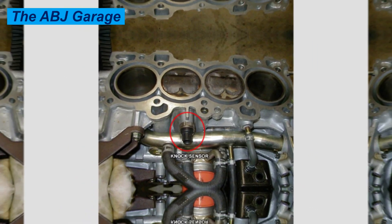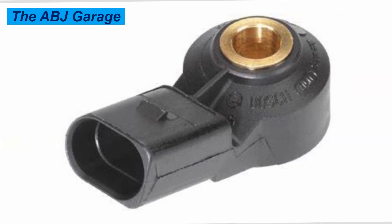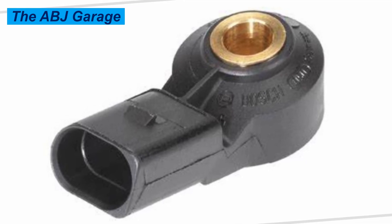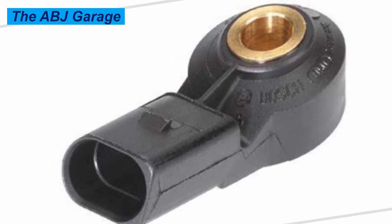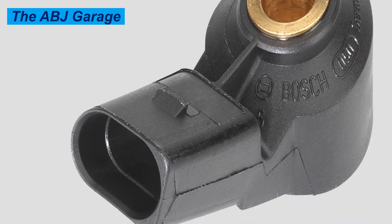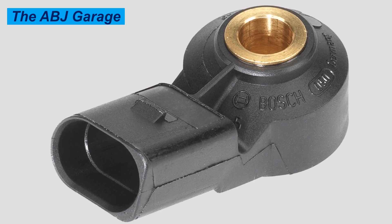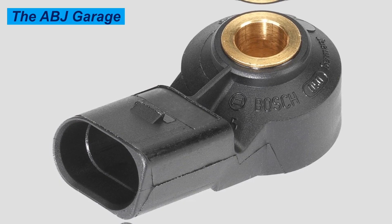In extreme cases, a failing knock sensor can also lead to engine overheating, because abnormal combustions increase cylinder temperature and overall engine temperature will rise. Also remember that abnormal combustion is very damaging to mechanical engine components — for example, it can result in spark plug damage, as detonation erodes the electrodes. A whitish deposit on your spark plug could be an indication of knock going on inside the cylinder.